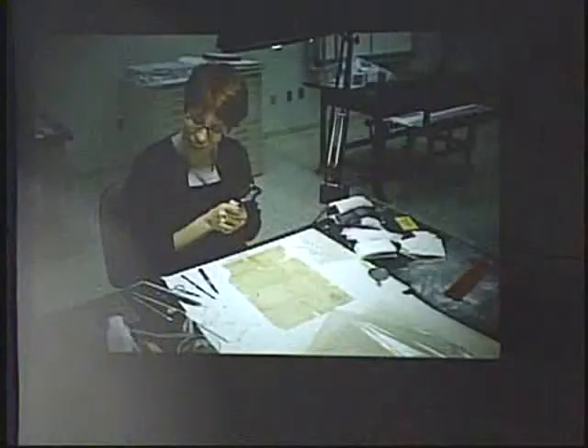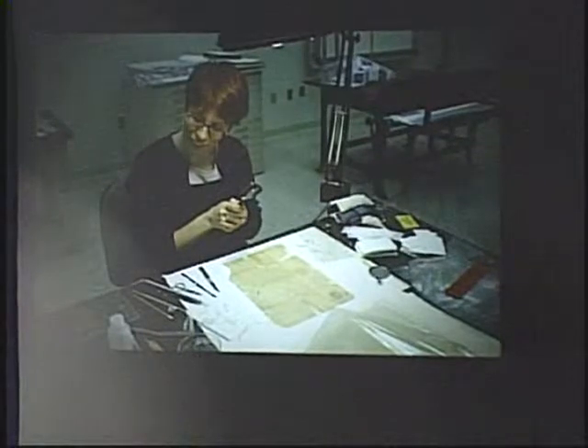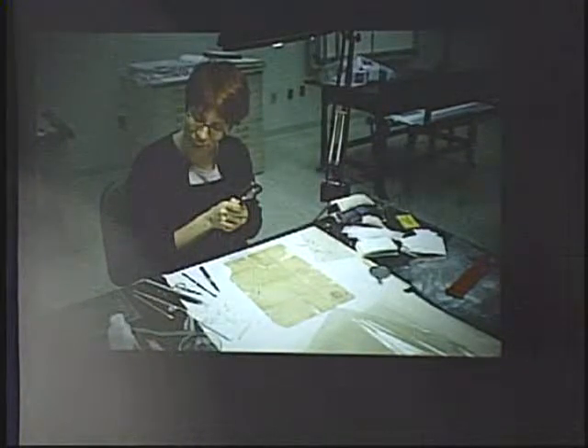It seems that mapping your way through conservation treatment of a sizable collection of maps could be a daunting task. But with the right information and tools, it doesn't take Lewis and Clark to map out treatment of this collection. However, it does require a collections condition survey before we do anything else.